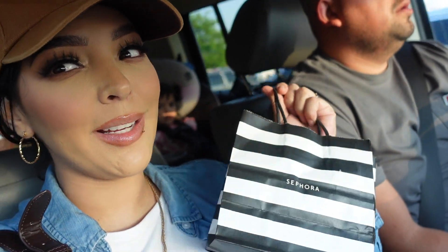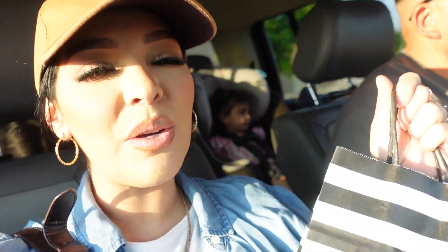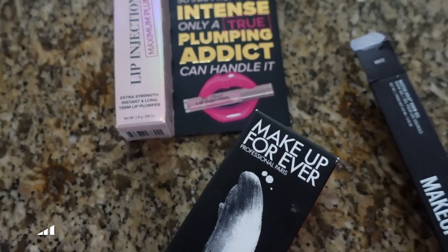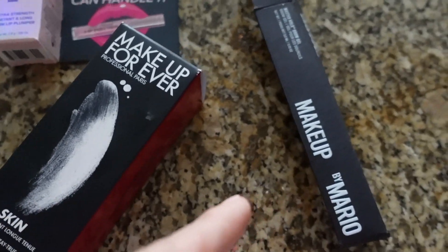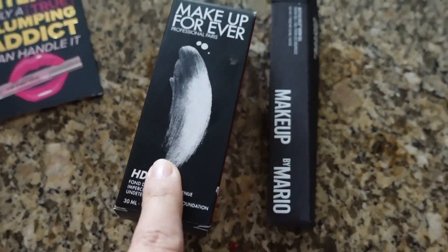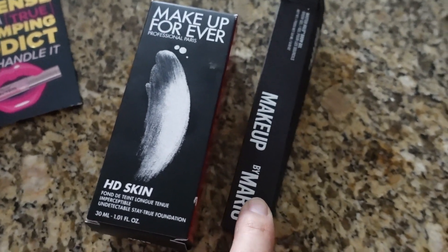Unfortunately, they had me stop recording. One of the workers asked what it was for, I said a vlog, and then the manager came up and said sorry, we can't do pictures or videos. So I had to stop recording, but I did get a little mini haul. When I get home I'll show you what I got. Alright dolls, this is what I ended up getting in the VIB sale: I got the lip injection maximum from Too Faced, the Makeup Forever HD foundation, and the Makeup by Mario brow gel. I will say I'm going to be returning these two — the foundation color just didn't match, and for the brow gel, I honestly still prefer my Benefit, which I shared earlier in this video.